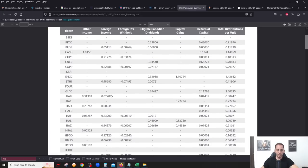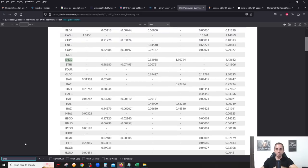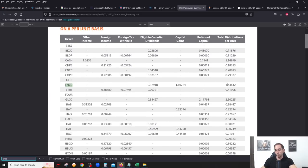Looking at the 2022 distribution summary for ENCC: the total distribution was just over $1.43, and almost 33 cents of that was Canadian eligible dividends — which makes complete sense since these are Canadian companies paying eligible dividends, which are very tax efficient. The rest is capital gains, which is normal for any covered call ETF since covered call income is capital gains, not dividend income.